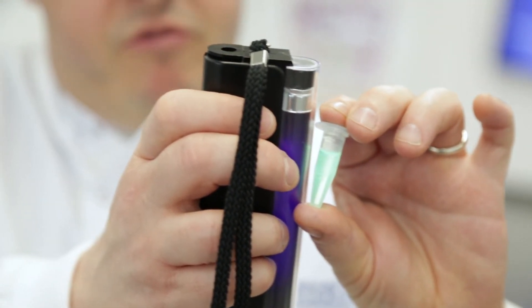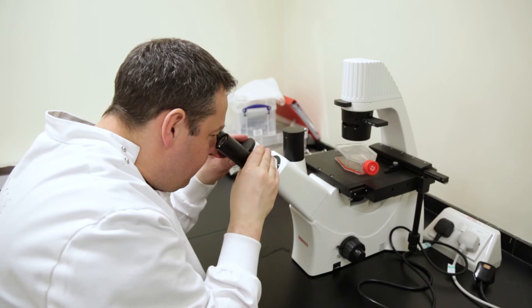Doing the biomedical science undergrad has 100% helped me in my research. Every lab skill that I've learnt, I learnt throughout my undergrad, and it's made me a competent researcher as well.